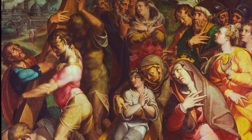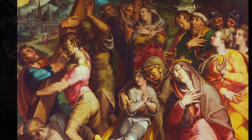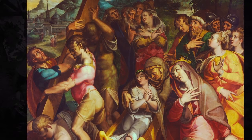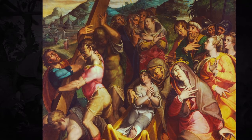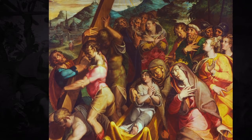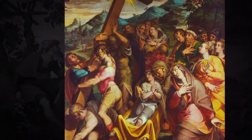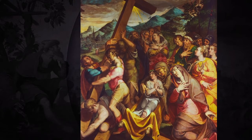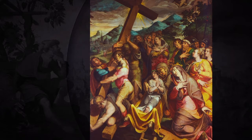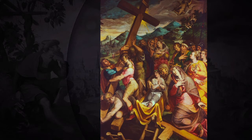Perhaps we should recount the story that inspired the Mannerist artist. According to the legend, three crosses were found in a cave. One, brought into the presence of a sick man, threw him into convulsions, so it was decided that this was the cross on which the unrepentant thief had died. The second cross caused no reaction at all, so it was decided that this was the cross of the repentant thief. The third cross, laid on the body of the sick person, immediately revived and healed him — so it was concluded that this was the cross of Christ.